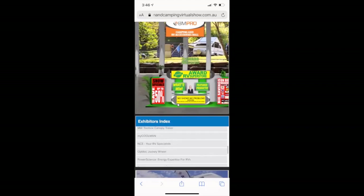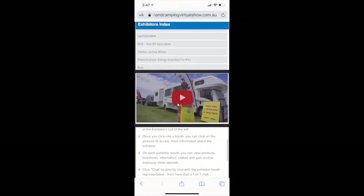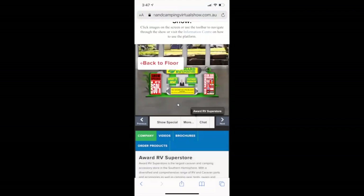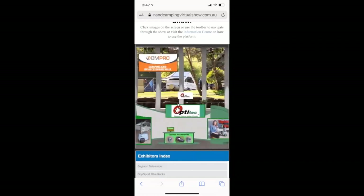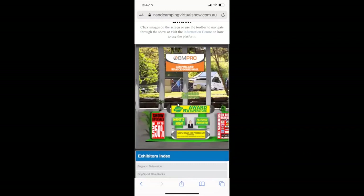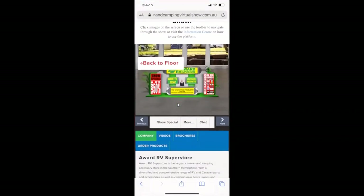There's a key thing we've learned: as I scroll down, there's also a step-by-step guide on how to use the platform. If you click on Award RV, you've got a big 'back to floor' button but also navigation buttons. On the phone it's a bit more condensed. If you scroll a long way through — say to AppOpsyTech — and click back to floor, it takes you back to the start, so be mindful of that. Each booth has a booth design and you can click any of the images — it'll bring up a webpage or a link they've created.